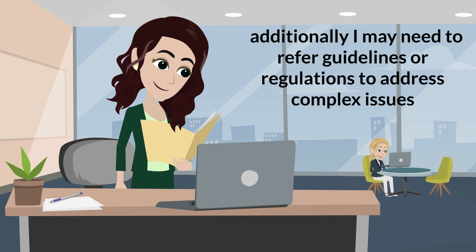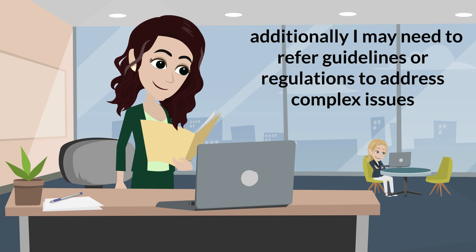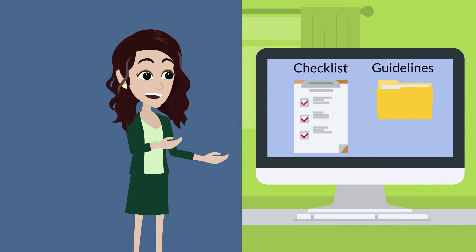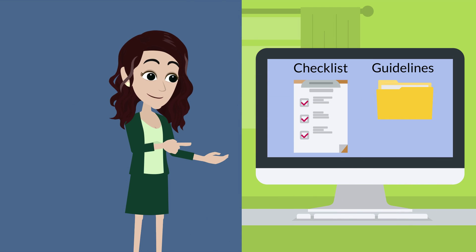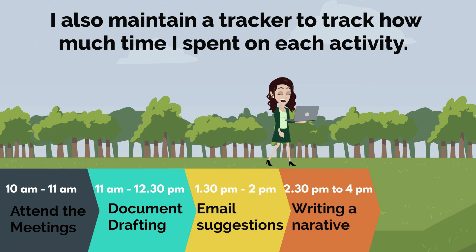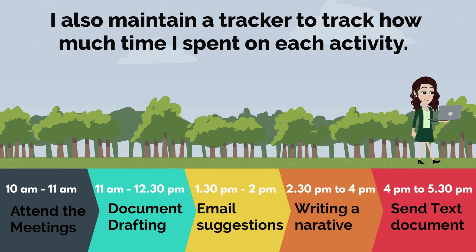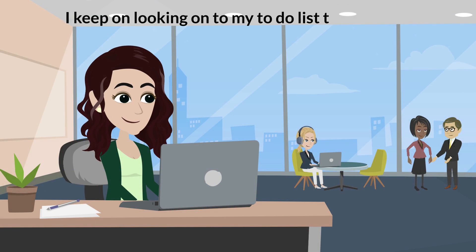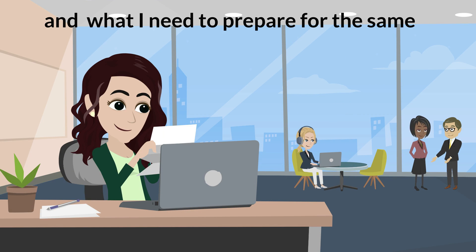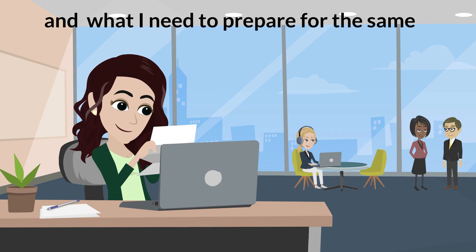I may need to refer to guidelines or regulations to address complex issues. Most project-specific checklist guidelines are kept open on my system throughout the day for quick reference. I also maintain a tracker to track the time spent on each activity, and I keep checking my to-do list to see if there is any meeting and what I need to prepare for it.